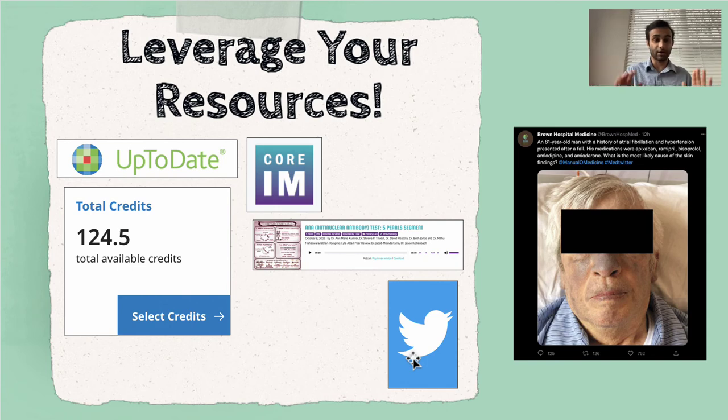One Twitter account I highly recommend is Brown Hospital Medicine — it's part of Brown University. They have tons of unique case studies that are very relevant. When you're in the hospital every day, these case studies take on an entirely new meaning because they might remind you of a patient you personally had. Core IM is a great podcast. UpToDate is essential — I've already garnered about 125 CME credits because I use it so much. When I find something unique on UpToDate, I save it in my knowledge repository through Anki. That's the first tip: leverage your resources.